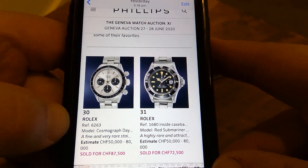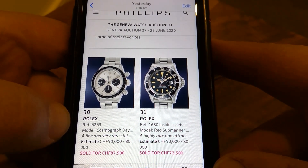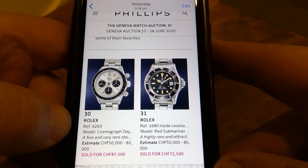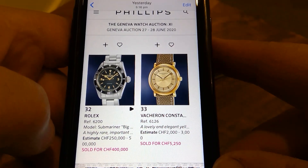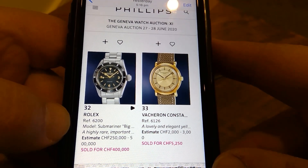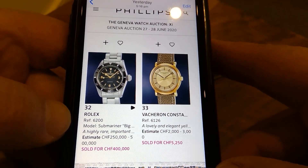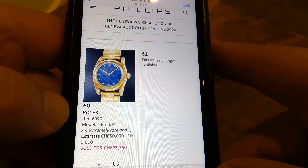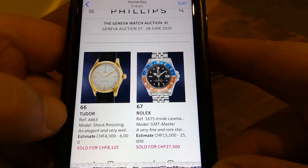This 1680 red line — huge money. I don't know, the case doesn't look all that great, especially the crown guards — they're quite thinned out. Looks like the dial could be color matched with the hands, just not sure about that one, but huge money. The Rolex 6200, big crown, Explorer dial — I'd love to have that watch. That kind of money, I don't think that's going to happen anytime soon. The dial really pops and it's a very strong result.